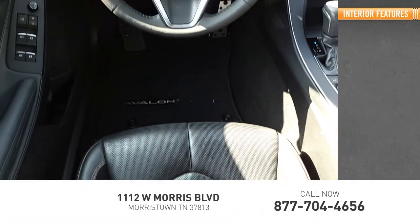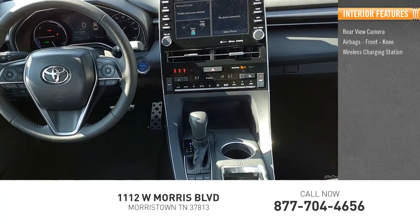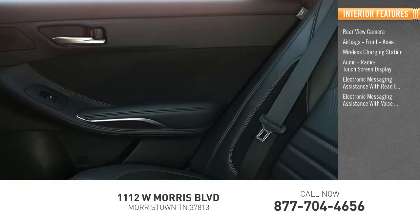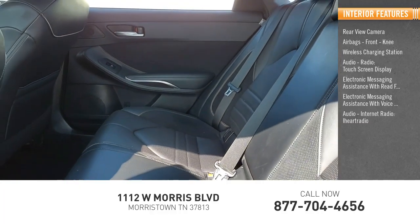Inside you'll find a rear-view camera, airbags, front knee airbags, wireless charging station, audio radio, touchscreen display, electronic messaging assistance with read function, electronic messaging assistance with voice recognition, internet radio, and iHeartRadio.